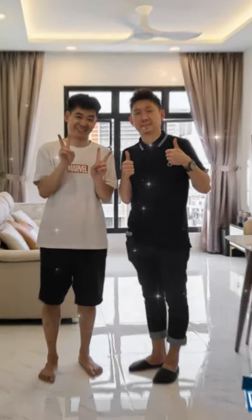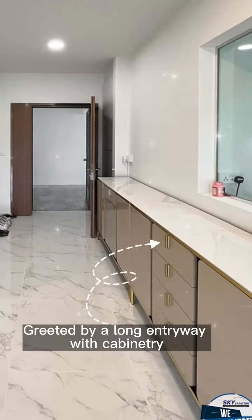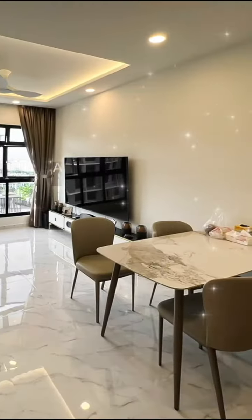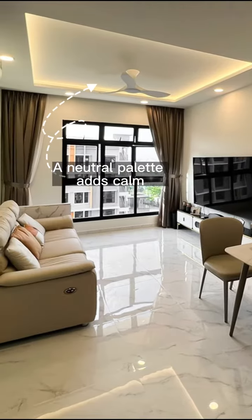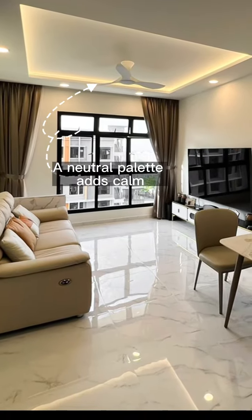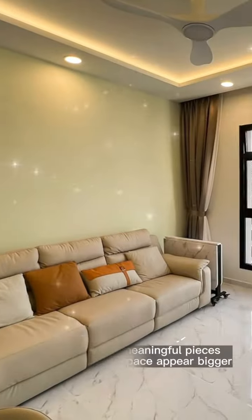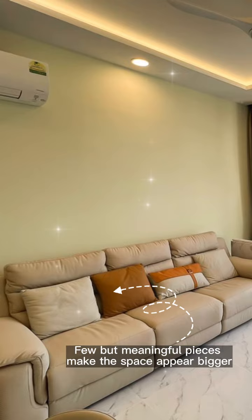Meet our friendly designers, greeted by a long entryway with cabinetry. A neutral palette adds calm — a fresh, uncluttered, clean look where few but meaningful pieces make the space appear bigger.